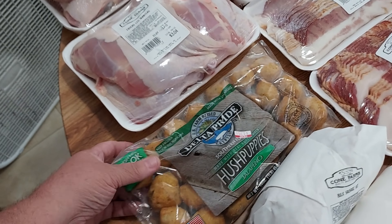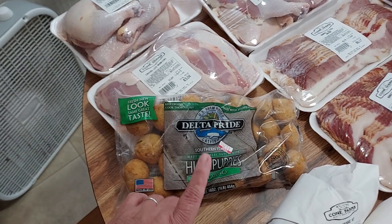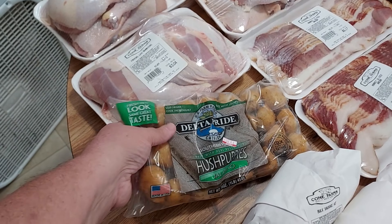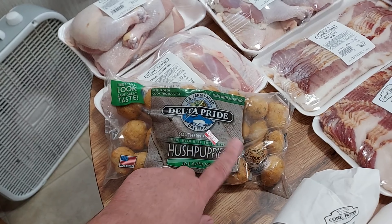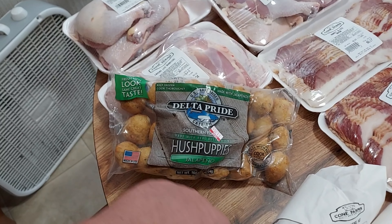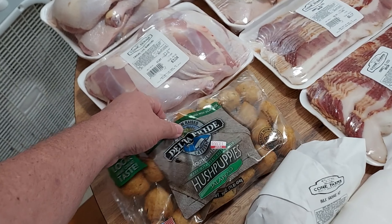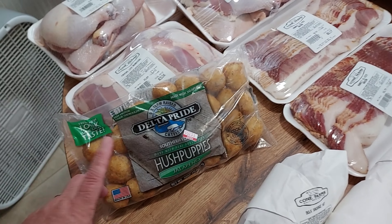Something different we picked up was this — they have bag foods and vegetables in there, and most times I don't get them because I feel like I can get pre-packaged stuff cheaper at Aldi's or Walmart. But these caught my eye. They're called Delta Pride — US farm-raised catfish southern jalapeño hush puppies made with real buttermilk. We thought we'd try those; they were $3.59 for the bag.